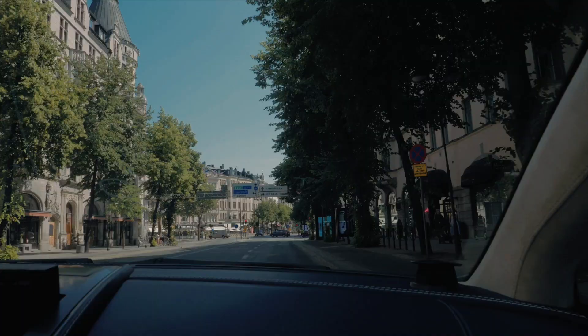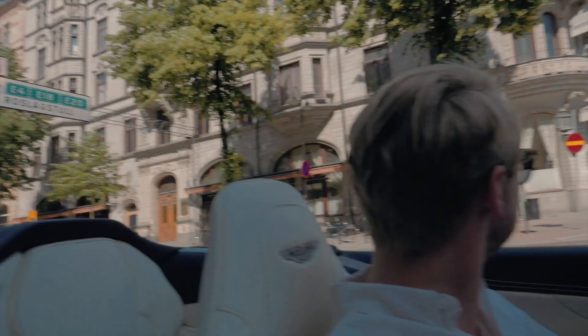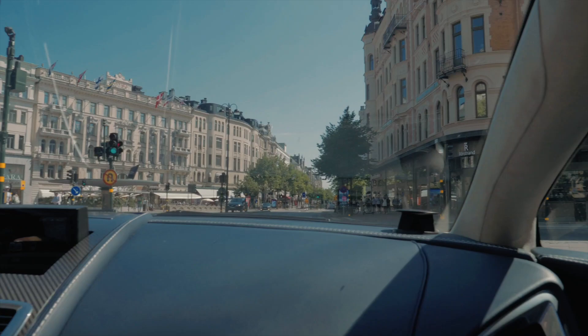We're in the area where all the clubs are — obviously no clubs open because it is about 2pm on a Sunday, but you never know, people could still be going.